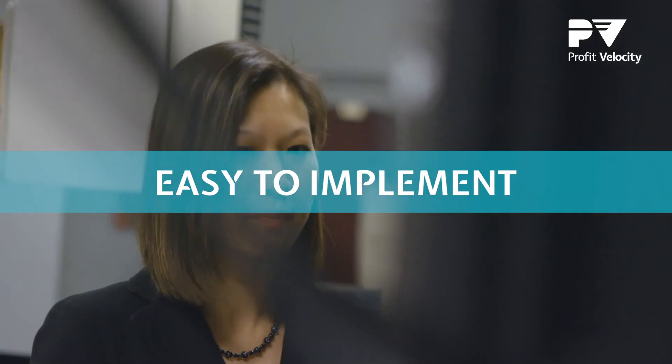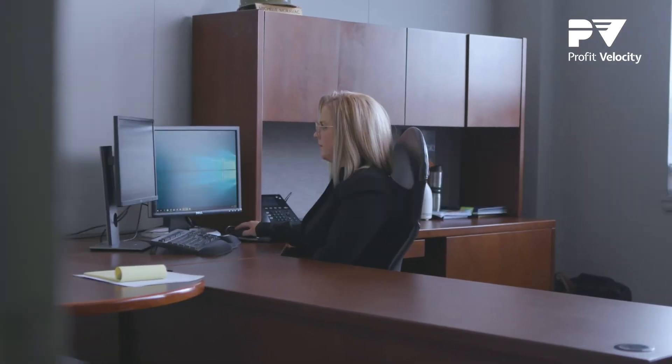What impressed me the most about the Profit Velocity platform was the ease of implementation and configuration. The Profit Velocity team worked very closely with Stelco to make sure that the solution was tailored to our needs. Our sales team had about half a day of training on Profit Velocity — it was more than enough time to get them acquainted with the tool.